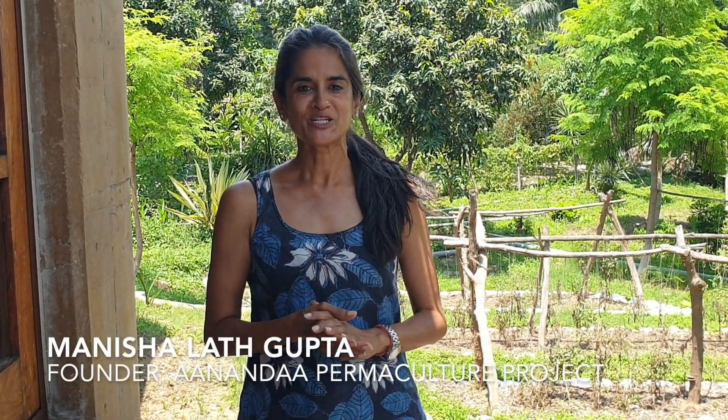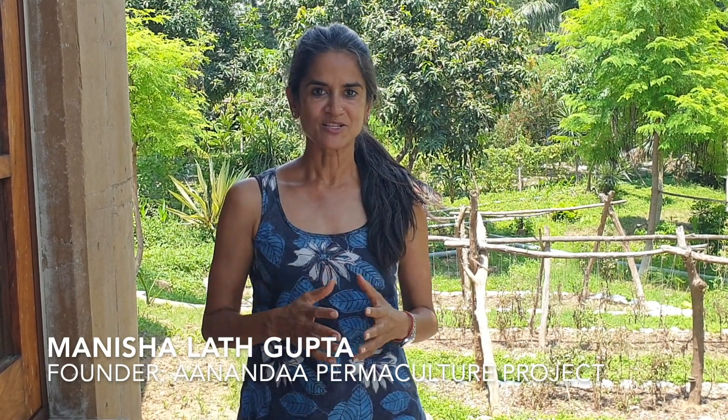Hello, my name is Manisha and I run the Ananda Permaculture Project. I'm back today to speak to you about a very important topic, which is waste.